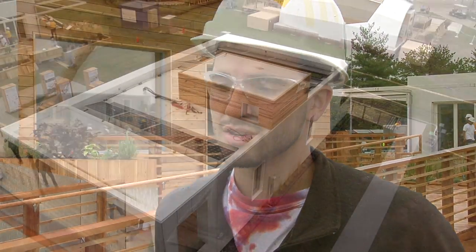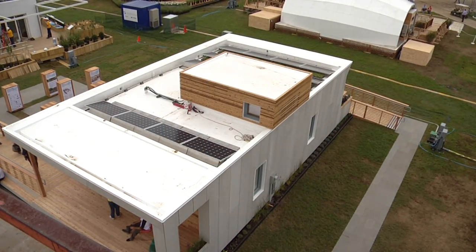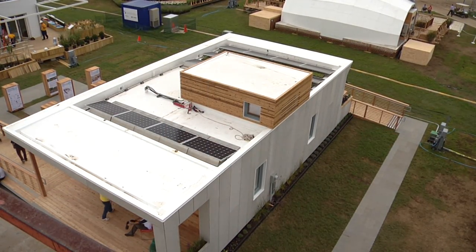We have one of the smallest arrays in the whole competition — our array is about 4.5 kilowatts. What we were going for is a net zero energy balance. If you put more panels on your roof, you'll have a larger upfront cost. We were going for a cheaper upfront cost, but still satisfied the needs of the house.